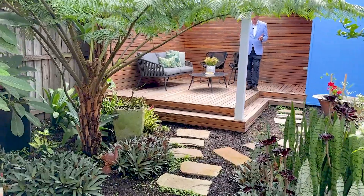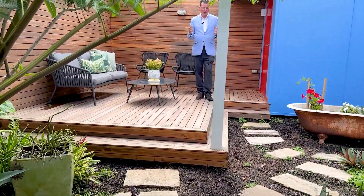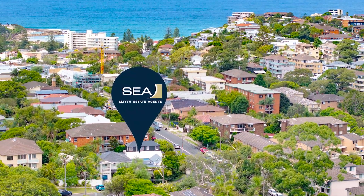And then for your guests, this beautiful garden absolutely growing so well in the northern light. My name is James Smythe and I look forward to seeing you on site.